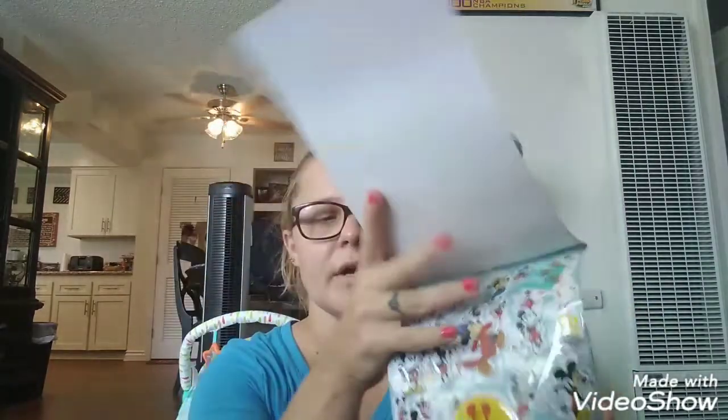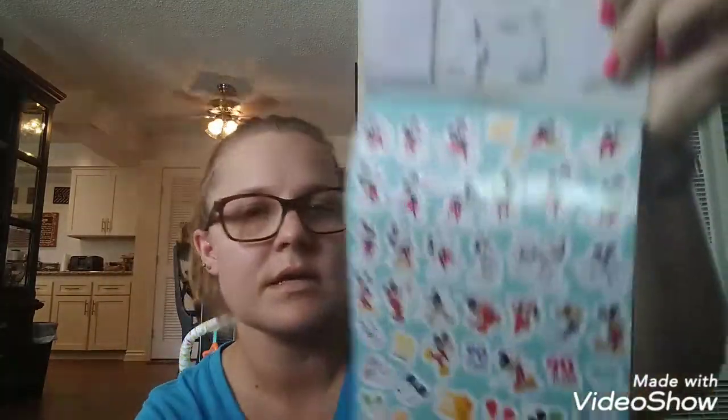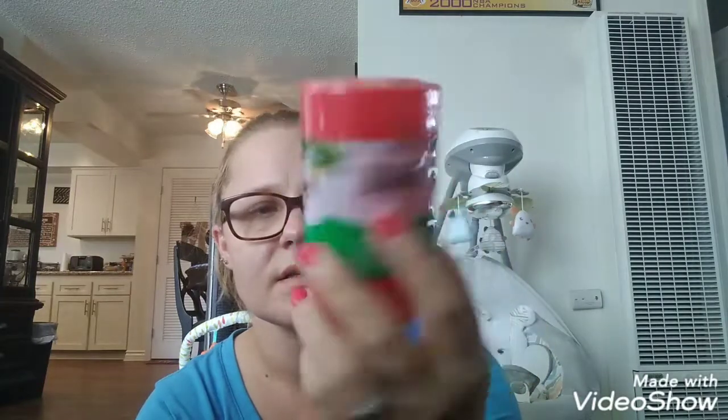I'm going to stick these in there — these are the 90 Years of Magic Mickey, the truly original. There are over 150 stickers. You get puffy stickers, glitter stickers, foil stickers, and glossy. Look at all the different Mickey Mouse stickers. These are the glitter ones, and here are the foil stickers and the glossy stickers. So I'm going to stick that in there. Then I found this — it's Monkey Lynx, 13 pieces. I thought maybe Jeremiah will enjoy these so I got one, in red.